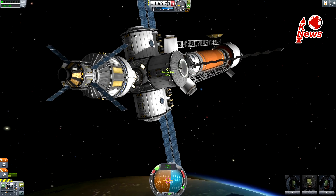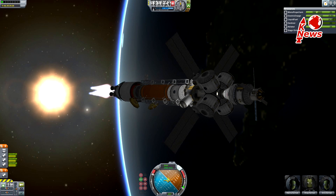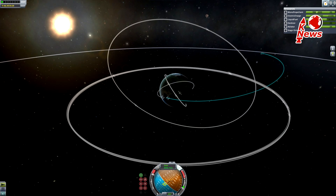But why are these engines so much more efficient? It's because of the fuel. Since these engines only accelerate hydrogen, the total exhaust speed is higher due to hydrogen being lighter than water, for example.